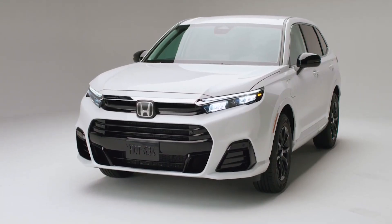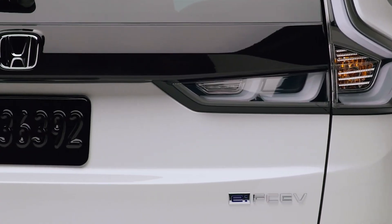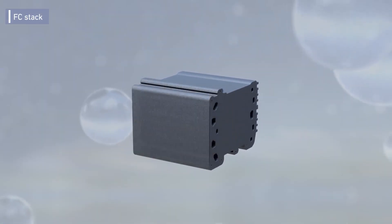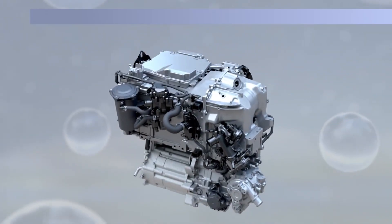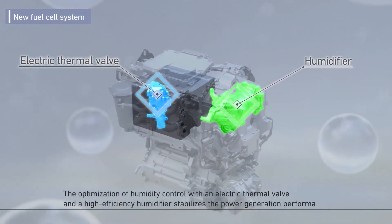The point of the new CR-V is efficiency, and what makes this version different from any other fuel cell plug-in hybrid is the combination of the two types of tech. A traditional hydrogen fuel cell is used alongside a plug-in hybrid system, meaning that if you can't top up with hydrogen, you can rely on as much as 29 miles of electric range.